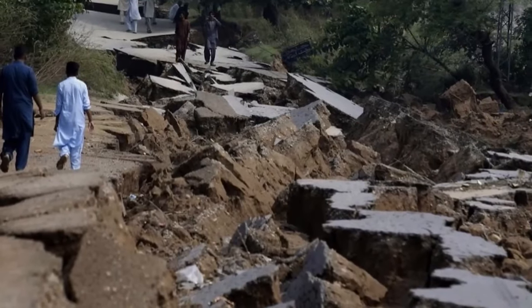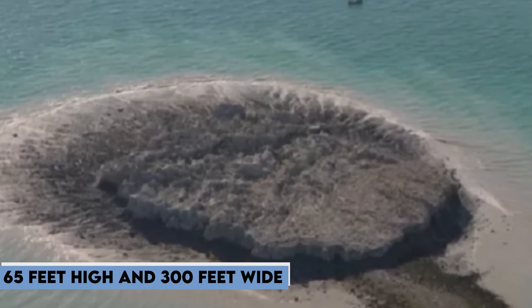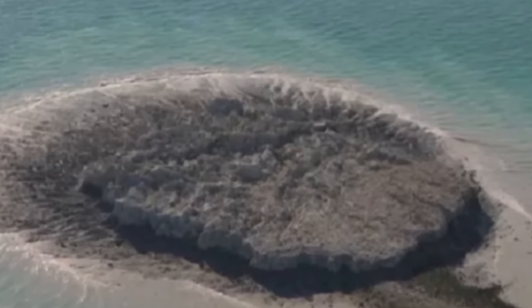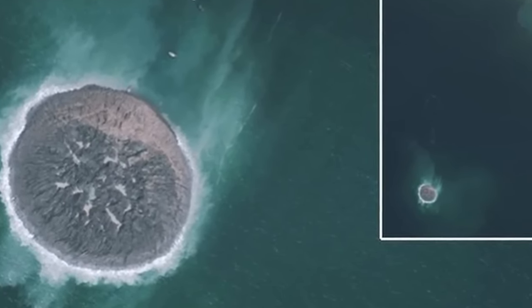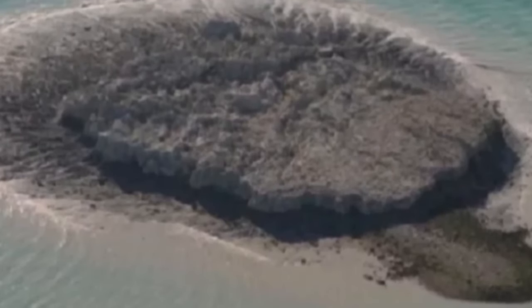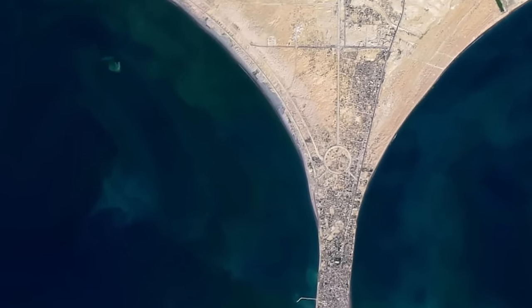Number 7, Malan Island emerged in a shallow bay near Gwadar, Pakistan, following a seismic upheaval in 2013. Standing at a mere 65 feet high and 300 feet wide, this ephemeral landmass bore witness to the volatile forces beneath the Earth's surface. Despite its swift demise, satellite imagery captured the gradual erosion of the island, offering glimpses of its spectral presence lingering in the surrounding waters. Malan Island serves as a haunting reminder of nature's resilience and the delicate balance between creation and destruction.